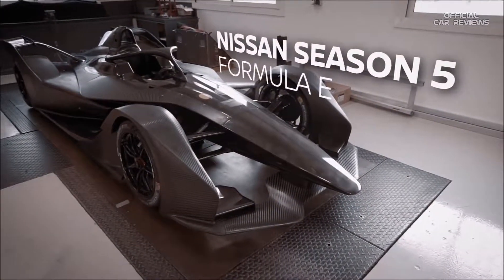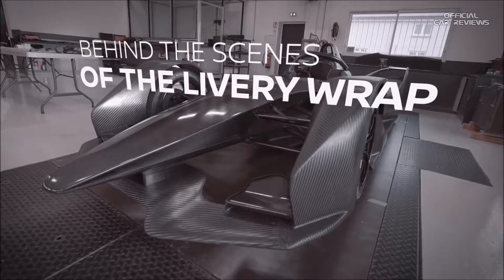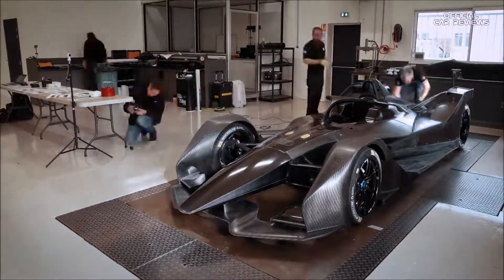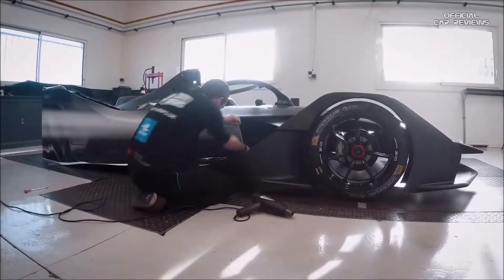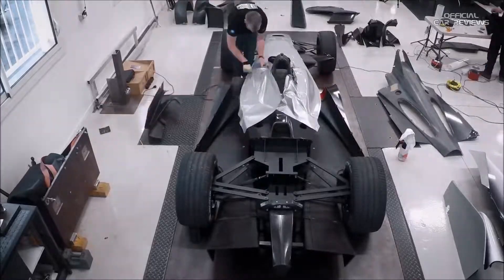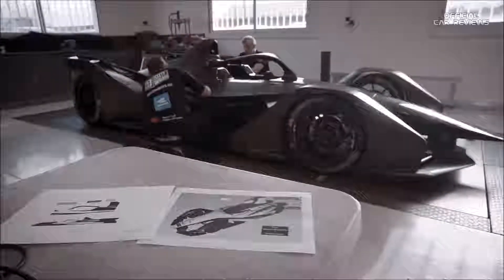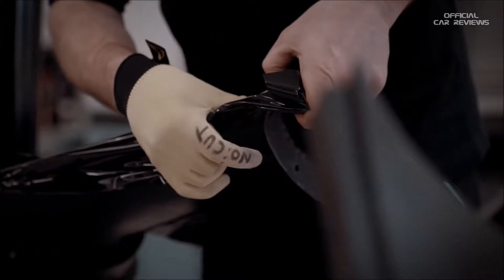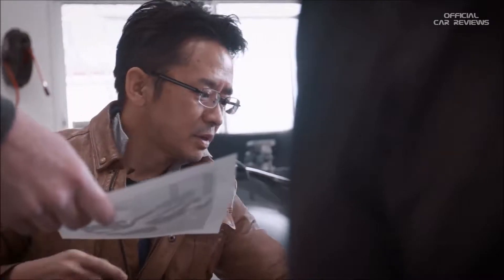Today we are doing the first application of the Nissan livery on the Formula E car, Season 5 Gen 2 race car, so pretty exciting day. This is a real departure from what we've been doing with GT cars — this car provides a completely different landscape and canvas on which to draw, so the design team has been doing an amazing job to come up with something new and exciting for us.